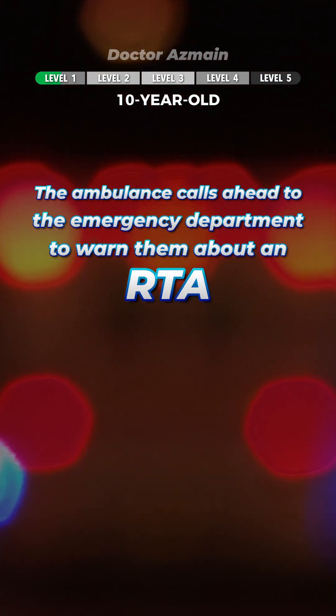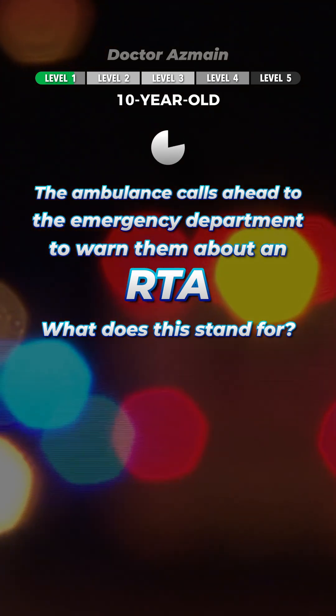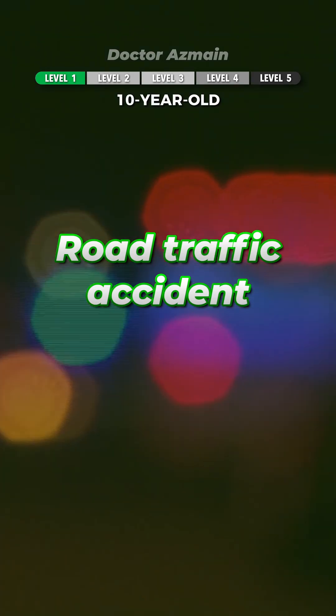The ambulance calls ahead to the emergency department to warn them about an RTA. What does this stand for? Road traffic accident.